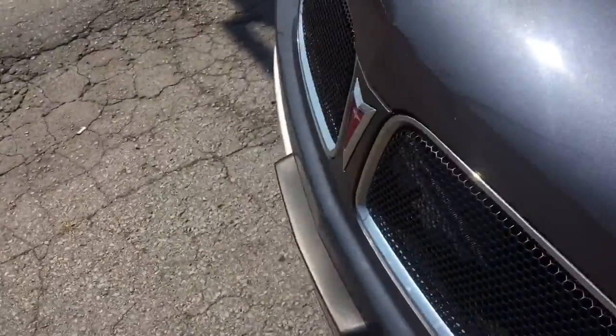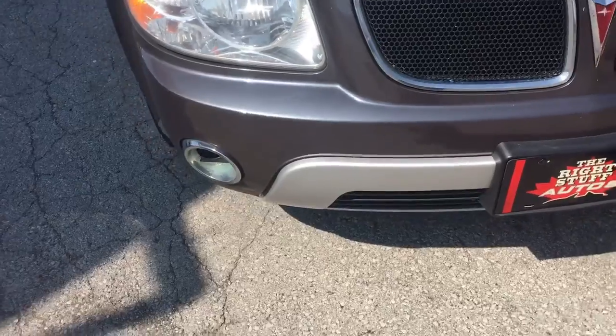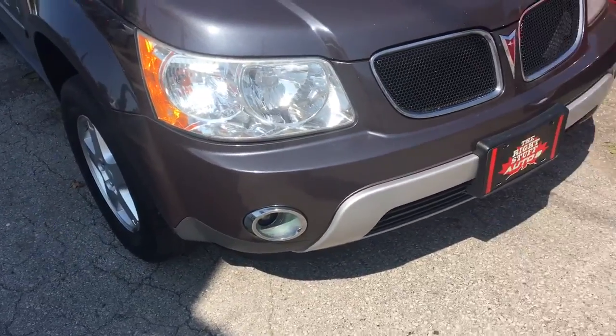The Torrent will come certified with a 90-day drivetrain warranty from coast to coast, plus other warranties at our cost as well, which we can explain to you when you come in.